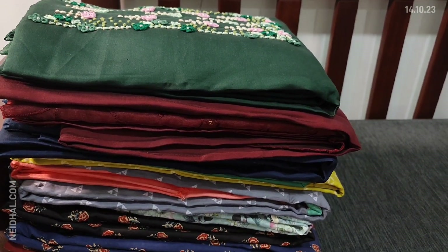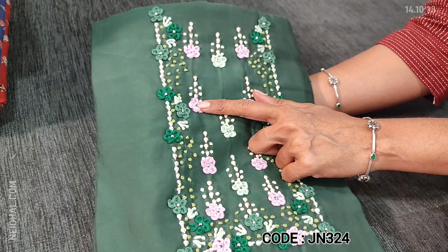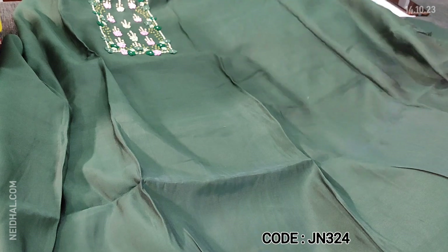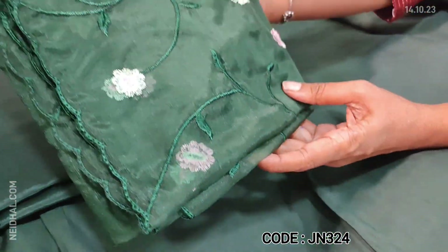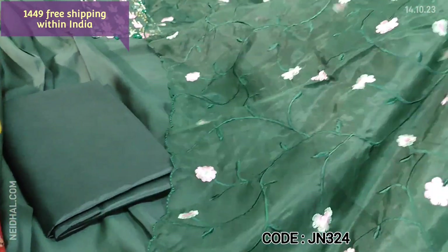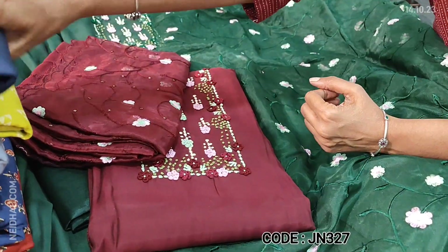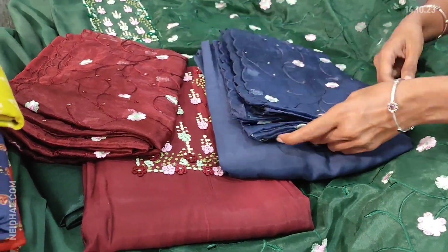Next, we are going to see dress material in premium silk cotton — soft and silky fabric. The first colour is bottle green with different spring work, French knot detailing and sequence work beautifully done on the yoke portion. Three colours are available, all in darker shades. Lining is needed and matching silky fabric is provided for bottom. The dupatta is in fancy organza with beautiful embroidery work and cutwork edges — lightweight fabric. A simple and elegant festive wear set priced at ₹1449. The second colour is maroon and the third colour is navy blue.